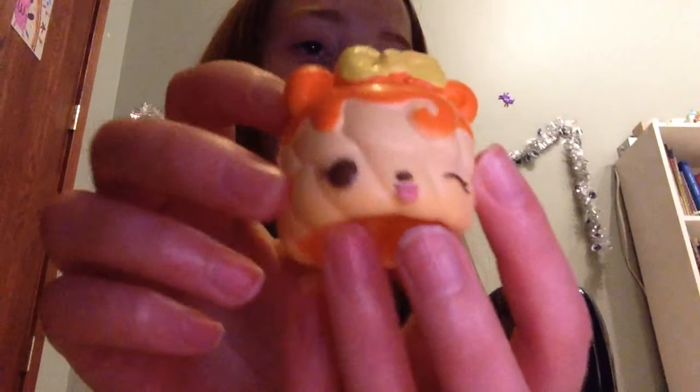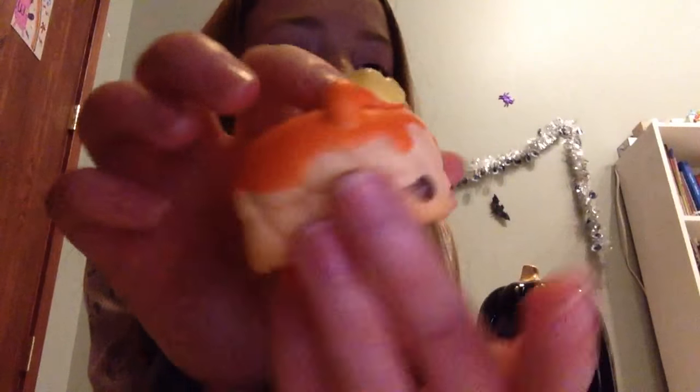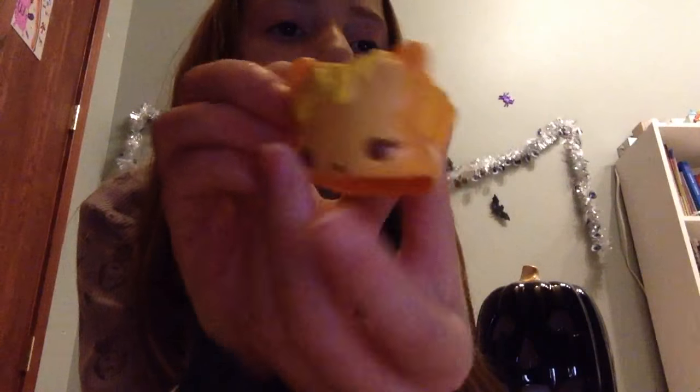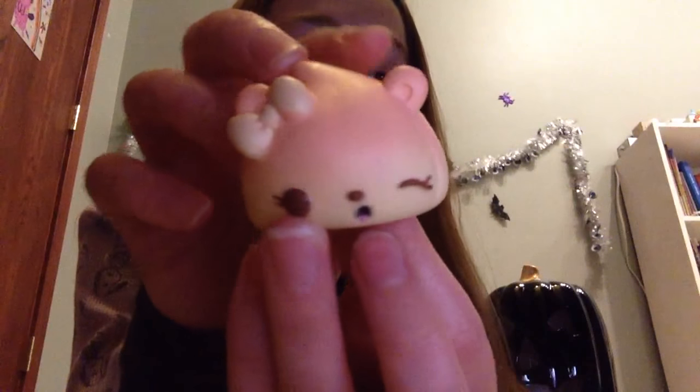The next one that I have is this donut one — it smells like oranges, super cute. The next one that I have is this little buttery toast one, and it's super cute. This one smells like butter, which makes sense because it's a butter toast.